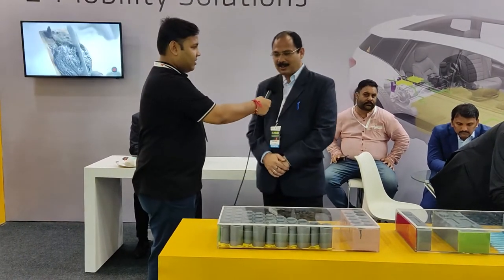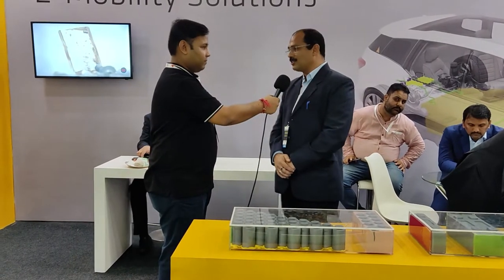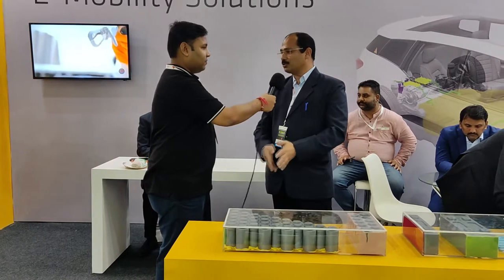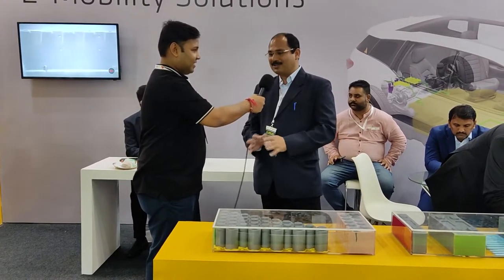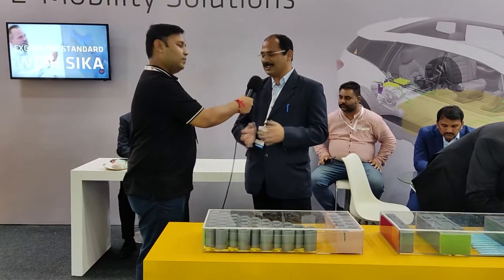This is really a scary thing for startups and those who are interested in buying EV cars. We have seen on social media that fires are happening, but don't worry, there's nothing to be scared about. Any startup — it happens.